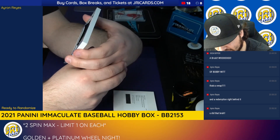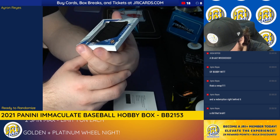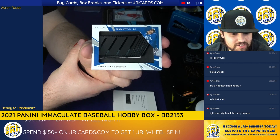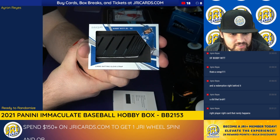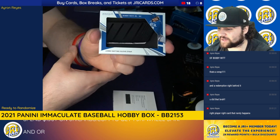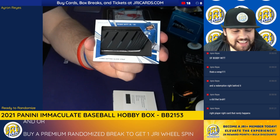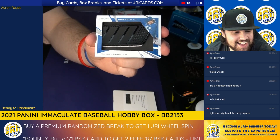That is unbelievable. Right player, right card. I couldn't have said it better myself. That's fantastic. Thank you.